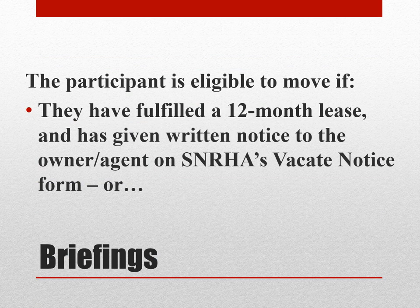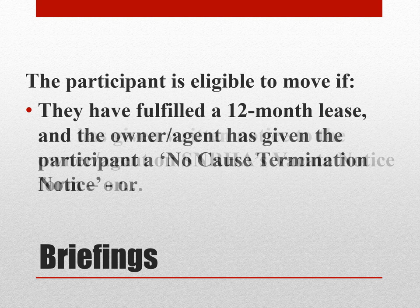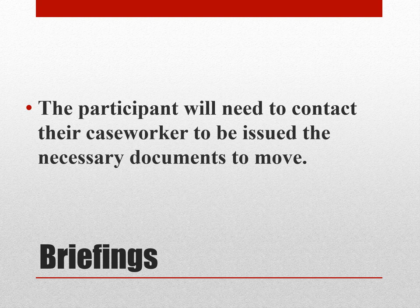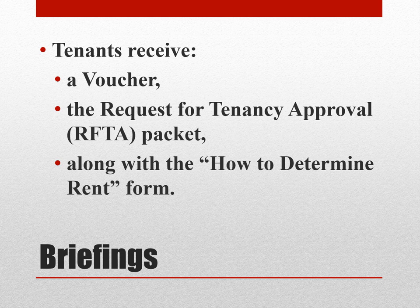The participant is eligible to move if they have fulfilled a 12-month lease and have given written notice to the owner-agent on SNRHA's vacate notice form, or the owner-agent has given the participant a no-cause termination notice, or they are in their first year of the lease and the participant has been approved for a reasonable accommodation to move and the owner-agent has agreed to a mutual rescission. The participant will need to contact their caseworker to be issued the necessary documents to move. Tenants receive a voucher, a Request for Tenancy Approval packet, or RIFTA packet, along with the How to Determine Rent form.